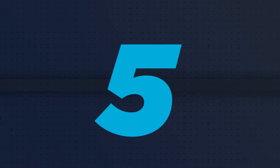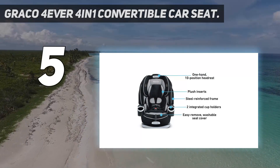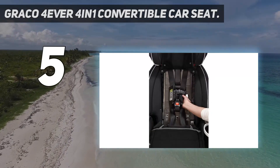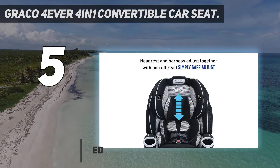Starting at number 5: the Graco Forever 4-in-1 Convertible Car Seat. The Graco Forever offers amazing 4-in-1 versatility, supporting children from 4 to 120 lbs.